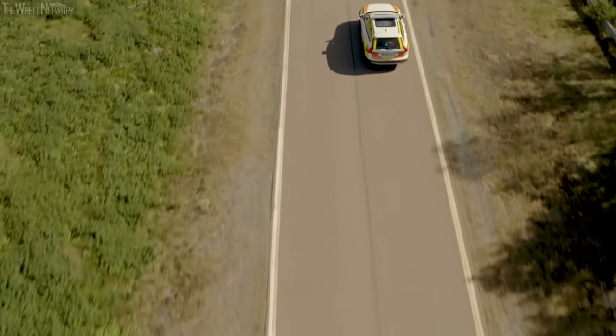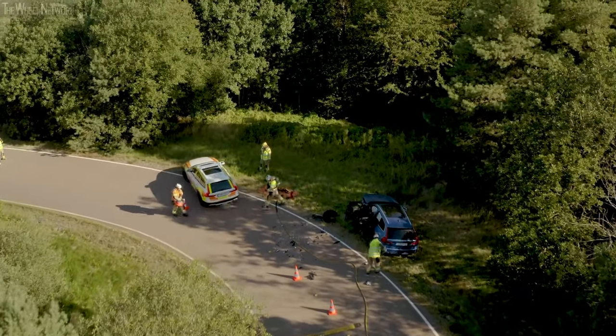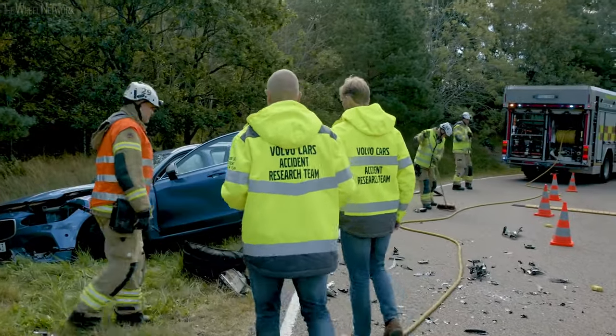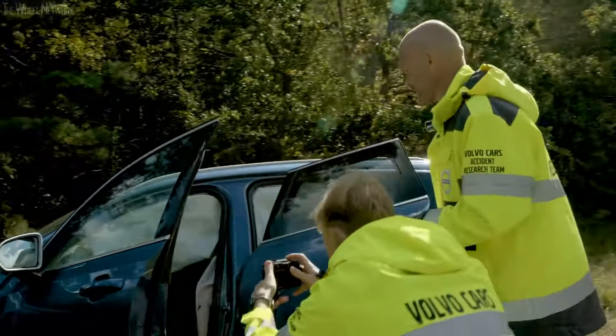They're constantly on call, and whenever an accident involving a Volvo occurs around Gothenburg, Sweden, they quickly get to the scene. As they arrive there, the investigations start. They document and figure out the sequence of events as detailed as possible.